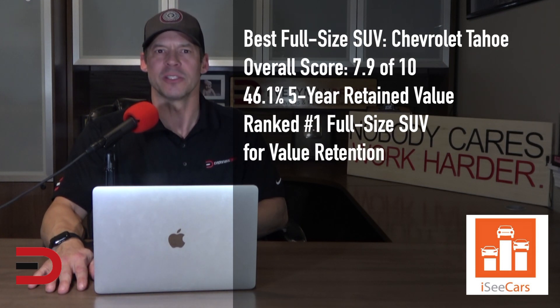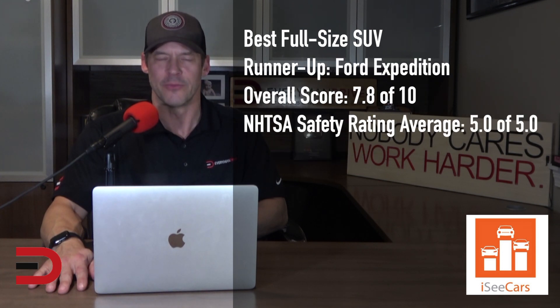The Chevy Tahoe earns its honors as the best used full-size SUV for being a long-lasting and safe SUV with high-value retention. It's one of the more affordable vehicles in the full-size SUV class, making it a practical family hauler for those who require a great deal of cargo and passenger space. The Ford Expedition is the runner-up for the best full-size SUV. Along with its longevity, safety, and value retention, the Expedition is a capable hauler with strong towing capacity and below-average ownership costs.